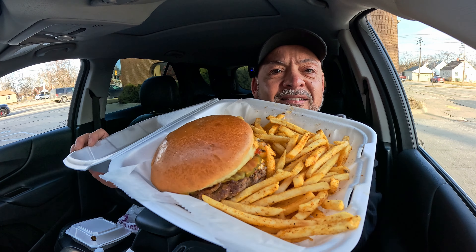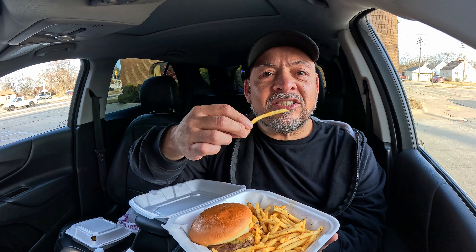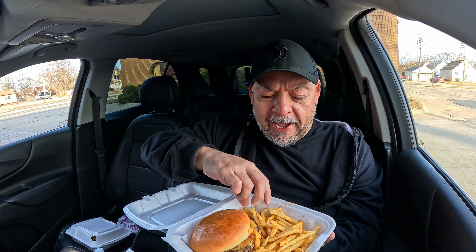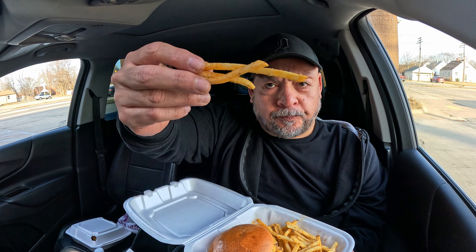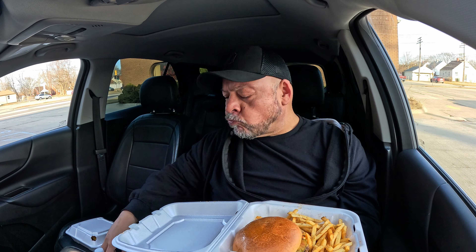Look at the seasoning on those fries. Looks very nice. Look at that burger — it smells so good in here. Let's check out the fries first. Oh yeah, really nice fry. Really thin fry. You can see the seasoning on it — very heavily seasoned. They have a slight crisp, very thin. The seasoning is excellent. Let's get a little bit more ketchup on them.